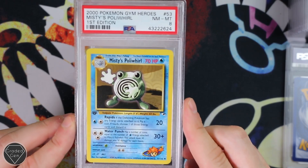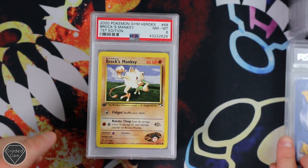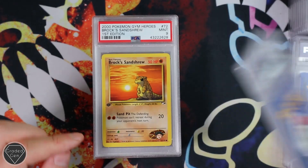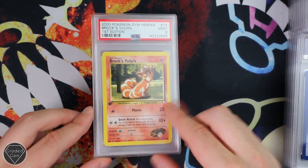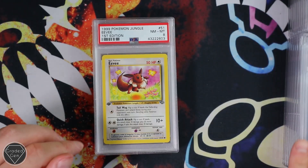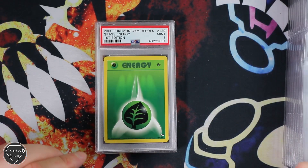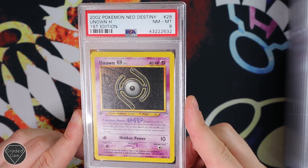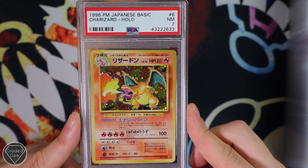Lieutenant Surge's Raticate with the Mint 9 grade, beautiful. Misty's Poliwhirl from Gym Heroes, Near Mint 8. Misty's Starmie, Mint 9, 1st Edition. Brock's Mankey, Near Mint 8, 1st Edition. Brock's Onix, Near Mint 8, 1st Edition from Gym Heroes. Brock's Sandshrew, Mint 9 — beautiful card with the sunset there. Blaine's Vulpix, Mint 9, 1st Edition. Scyther, Near Mint 8, 1st Edition, Jungle. Same with the Eevee. Lieutenant Surge's Magnemite, Mint 9. Grass Energy from Gym Heroes, Mint 9. Unknown H from Neo Destiny, 1st Edition, Near Mint 8. And then to end it on, a Charizard from the Japanese Basic, Near Mint 7 — not bad at all. So thank you, Alex, for using Graded Gem. I hope your collection is safe and secure now.